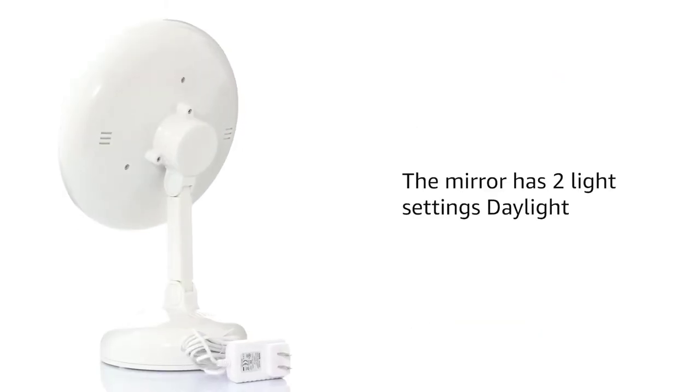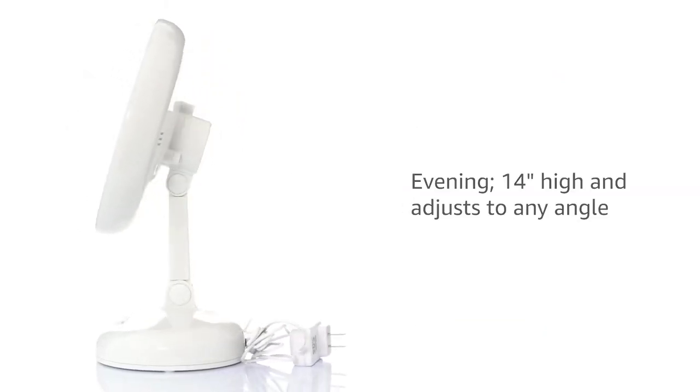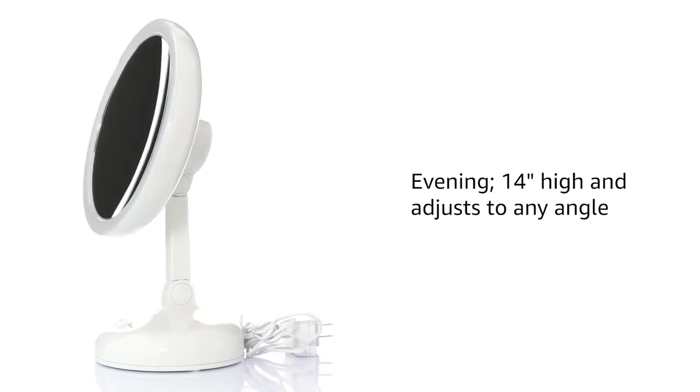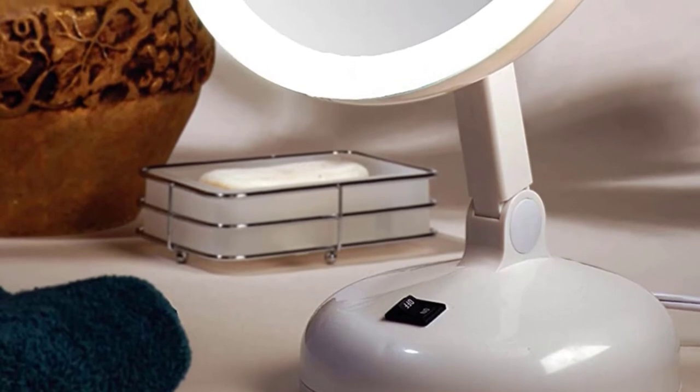LED light closely replicates natural daylight for a more bright and clear view. The light settings can also be adjusted to daylight and evening mode according to your needs. The mirror comes with an adapter, so no more fear of battery drainage.